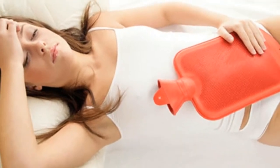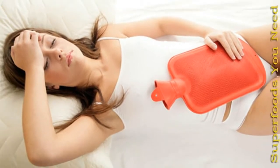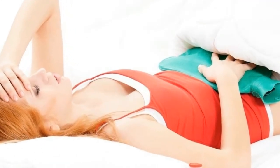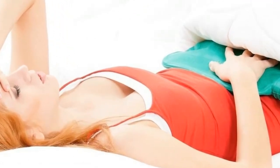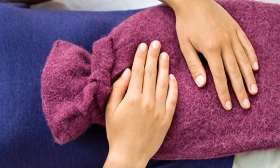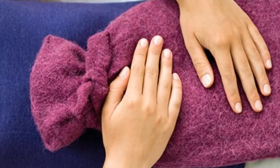4. Cinnamon. Cinnamon can stop muscle tightening, blood clotting, and swelling to help ease menstrual pain. To make cinnamon tea, mix 1 quarter teaspoon of cinnamon powder in a cup of hot water. Let the tea sit for 5 minutes, then add honey and drink it.